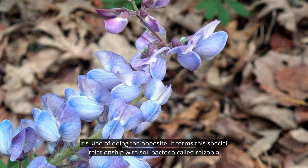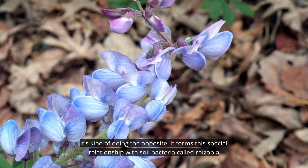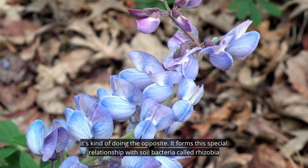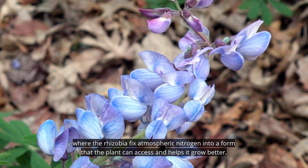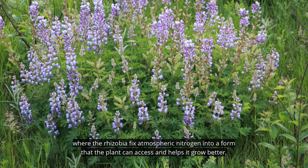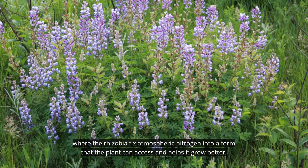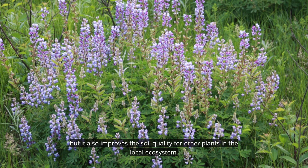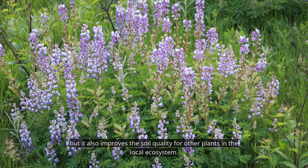But in reality, it's doing the opposite. It forms a special relationship with soil bacteria called rhizobia, where the rhizobia fix atmospheric nitrogen into a form that the plant can access, helping it grow better, and also improving the soil quality for other plants in the local ecosystem.